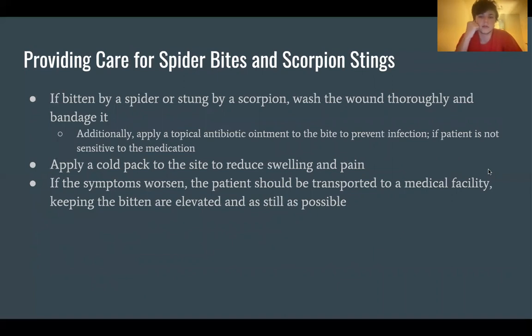When providing care for spider and scorpion stings, wash the wound thoroughly and bandage it. Apply a topical antibiotic ointment to prevent infection if the patient is not sensitive to the medication, and apply a cold pack to reduce swelling and pain. If symptoms worsen, transport the patient to a medical facility, keeping the bitten area elevated and as still as possible.